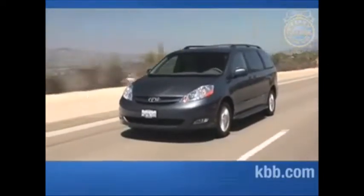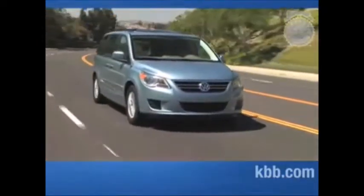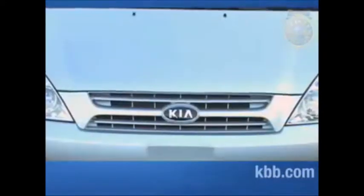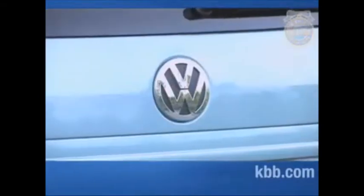In an effort to help you determine which minivan might be the best for your brood, we at Kelley Blue Book assembled a field of some of the most popular minivans in the country to determine the best of the best. The test included minivans offered by Japanese, Korean, American, and even a German manufacturer.